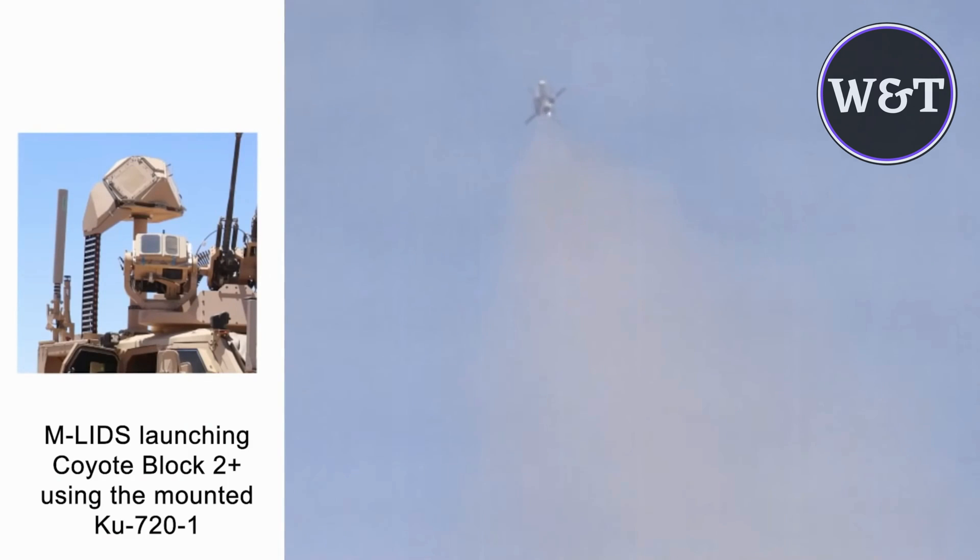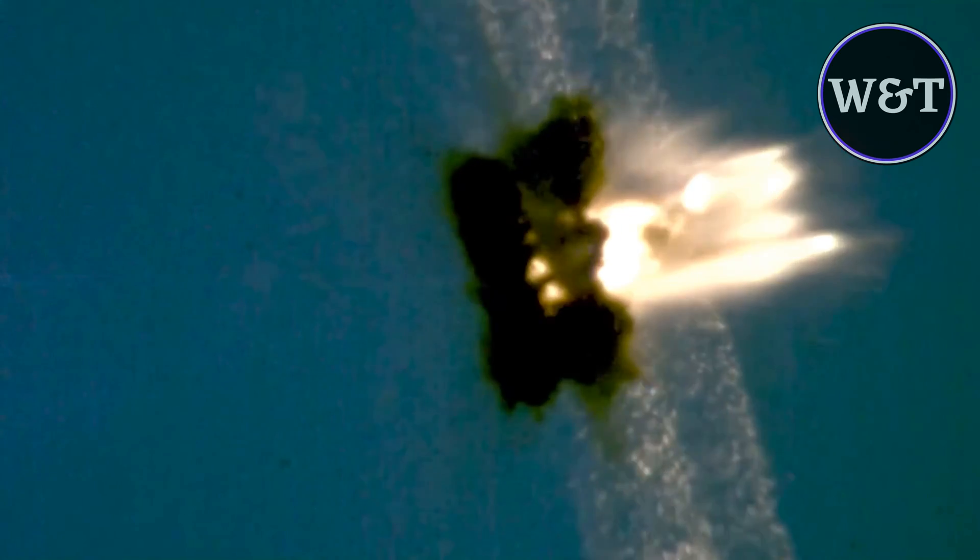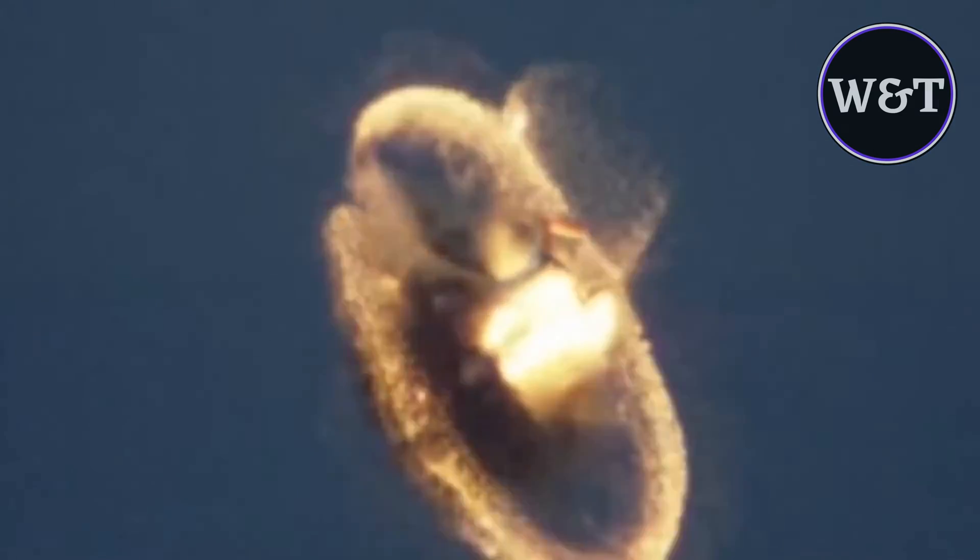The company named Advanced Ceramic Research of Tucson, Arizona originally developed the Coyote, Manta, and Silver Fox UAS under small business contracts from the U.S. Office of Naval Research. British defense contractor BAE Systems acquired the company in 2009, then sold it back to one of the former owners under the name Sentinel.